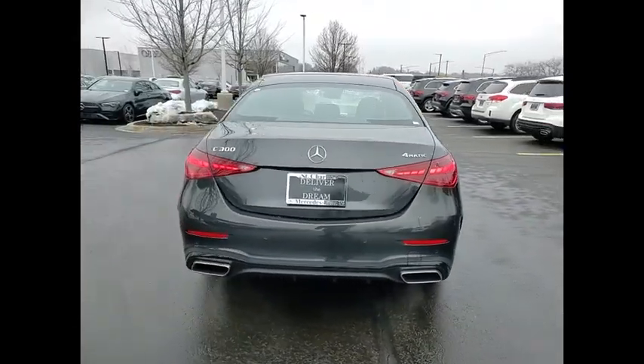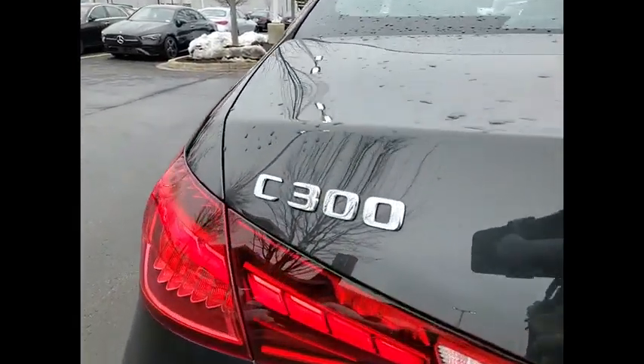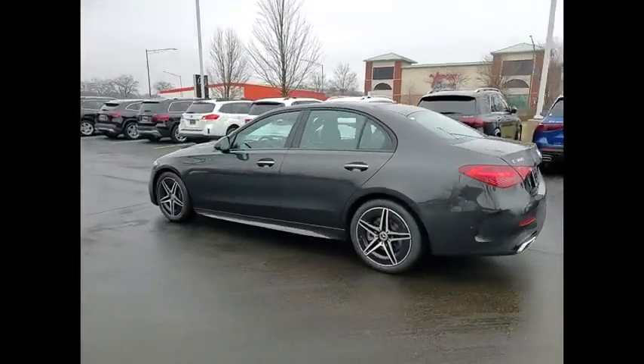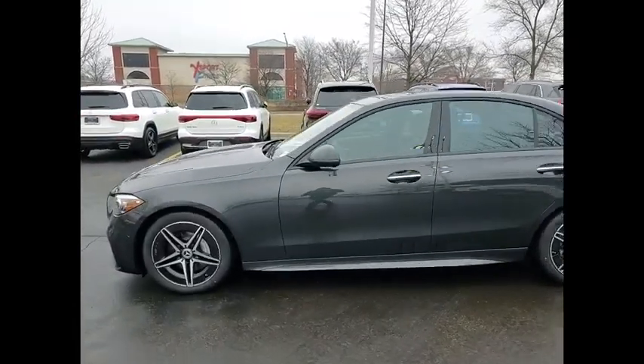Here are some of this vehicle's great options: surround view camera, heated steering wheel, winter package, panorama sunroof. If affordable style and reliability are what you're looking for, this vehicle couldn't be more perfect. Drive it today.